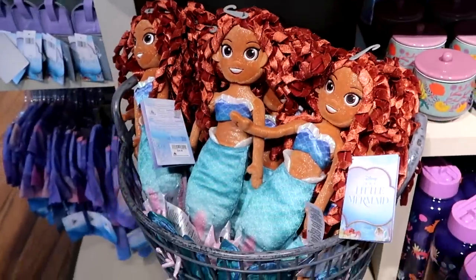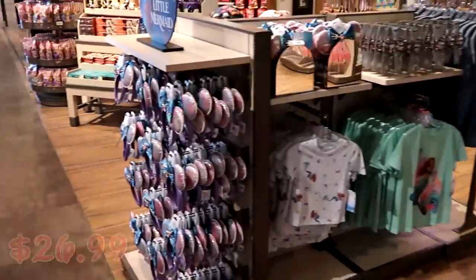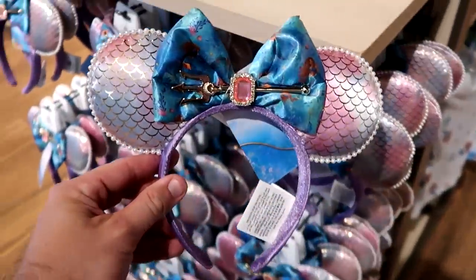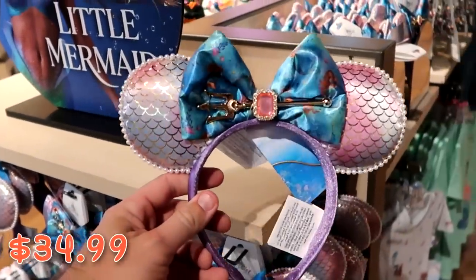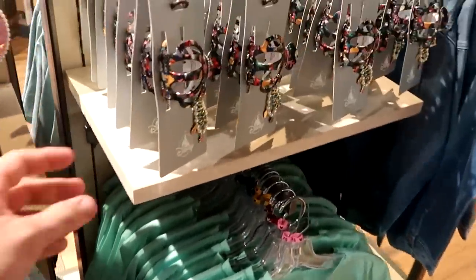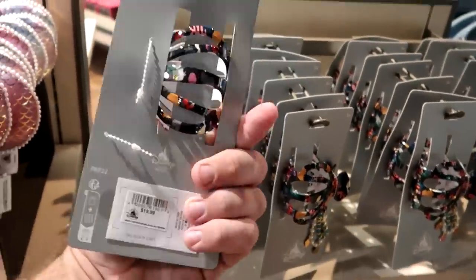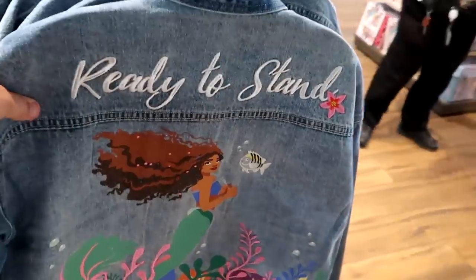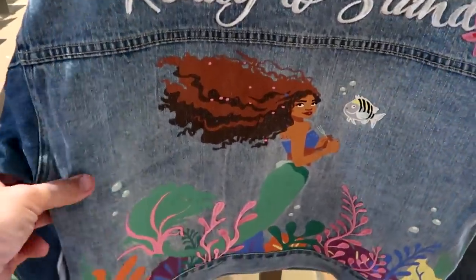There are brand new Little Mermaid plushies for $26.99, and really cool new ears with an awesome bow, scales from The Little Mermaid, and a charm for $34.99. They're completely stocked with Little Mermaid merchandise including hair clips with pearls for $19.99 and a denim jacket with 'Ready to Stand' embroidered on the back with The Little Mermaid for $79.99.